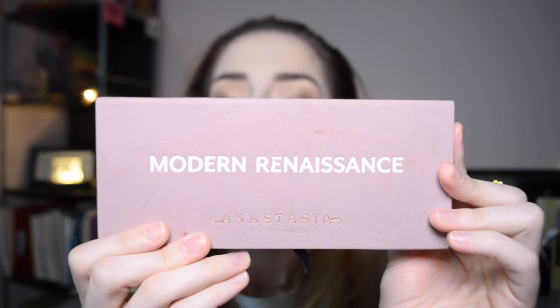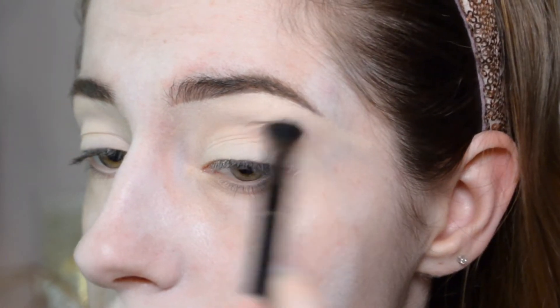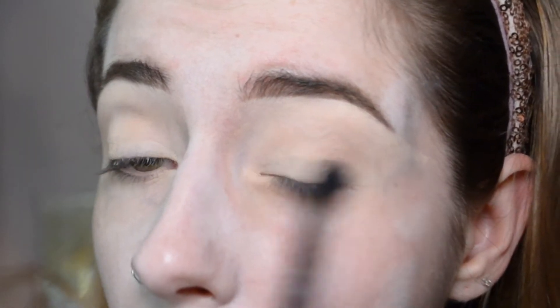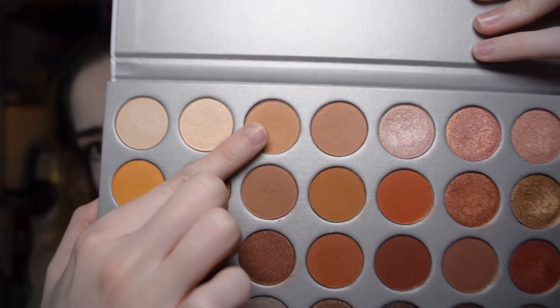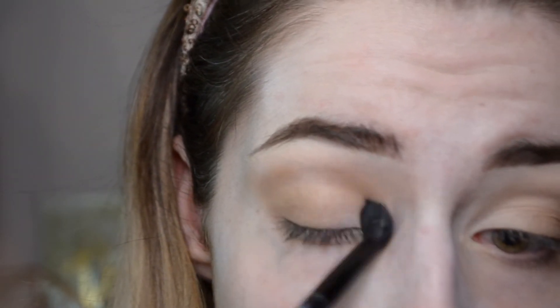To start the eyes, I'm heading into the Modern Renaissance palette and picking up the shade warm taupe. I originally thought this would be my crease transition shade, but it ended up being a little darker than wanted. I put that all over my crease and outer corners anyway. Then I went into my Jaclyn Hill palette to grab silk cream as a lighter transition shade, taking a fluffy brush and putting that in the crease blending up towards my eyebrow and out towards my temples. I then go back in with warm taupe a little lower on the crease and outer corners, blending toward the pupil for a gradient, then reverse blending with silk cream over the edges.